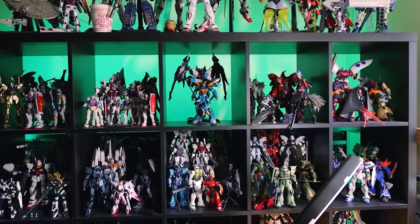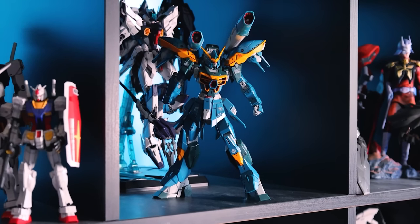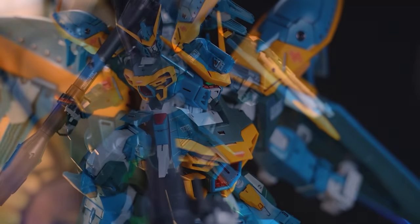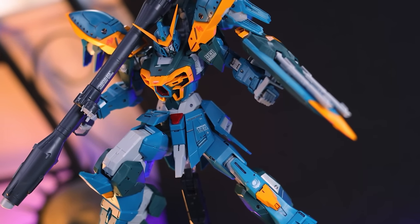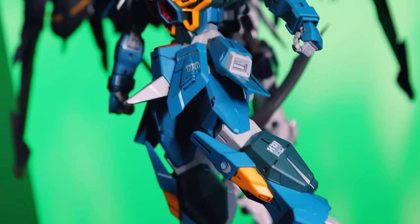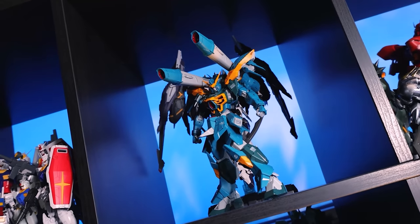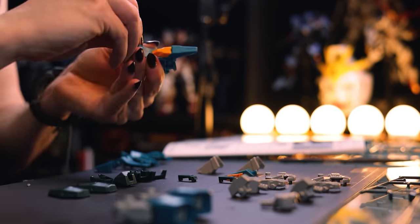When it comes to 1/100 Gundam kits, Master Grade is the undisputed king. But the Full Mechanics Calamity Gundam is the first non-Master Grade 1/100 sucker punch that I was not expecting. While not the first Full Mechanics kit to make it into one of my best Gunpla lists, it finally fully delivers on what Bandai aimed to achieve starting with the Reborn 100 line — a 1/100 kit that is simple on the inside but will match perfectly with a Master Grade collection on the outside. This kit almost builds like a big High Grade but with way more payoff.